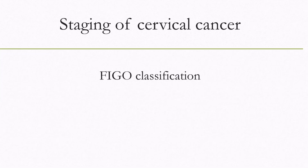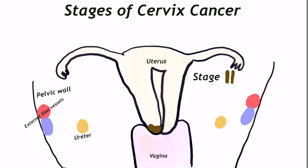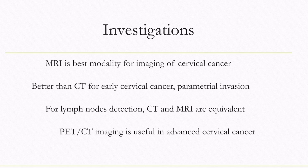Cervical cancer staging is done by FIGO classification. There are four stages: in Stage 1, disease is confined to the cervix — initially microscopic and later gross. In Stage 2, disease goes out of the cervix; up to the upper third of vagina may get involved, and the parametrium can be infiltrated with encasement of the ureter. In Stage 3, the lower one-third of vagina is involved and/or disease extends up to the pelvic wall.